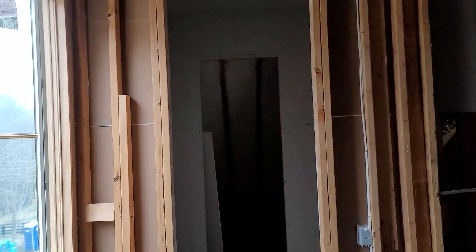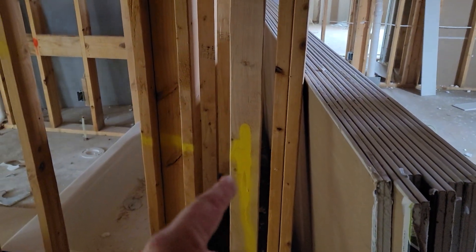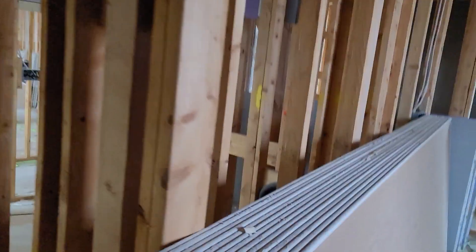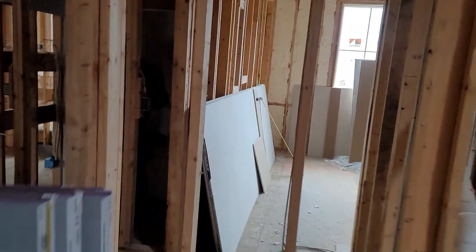There's our closet. And then here you see the yellow paint — this is what I use to tell the drywallers to stop. From here we do hardy backer because all of these are shower systems.